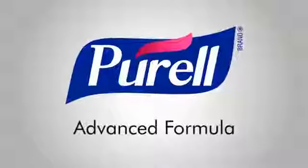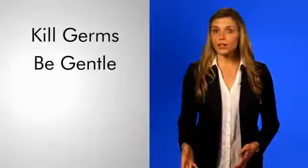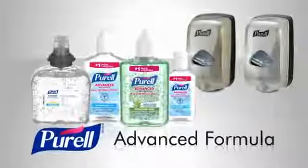Hi, I'm Kate for Purell Products. You want a hand sanitizer to do three things: kill germs, be gentle on your hands, and be accessible when you want it. To get all three, Purell Advanced Formula.